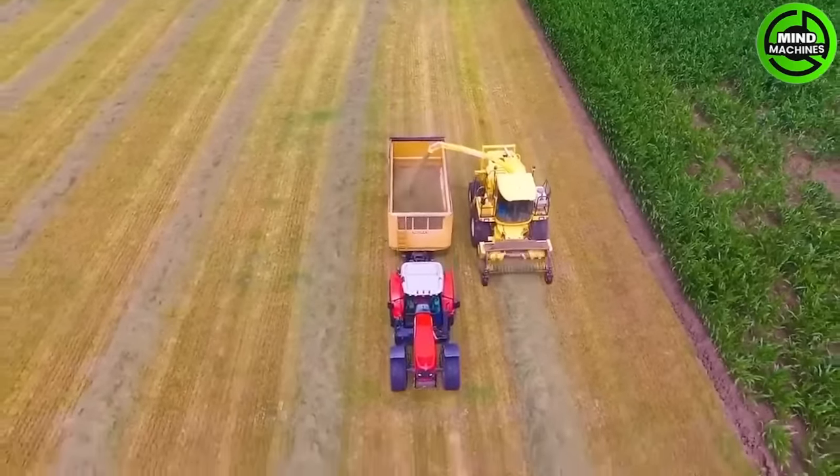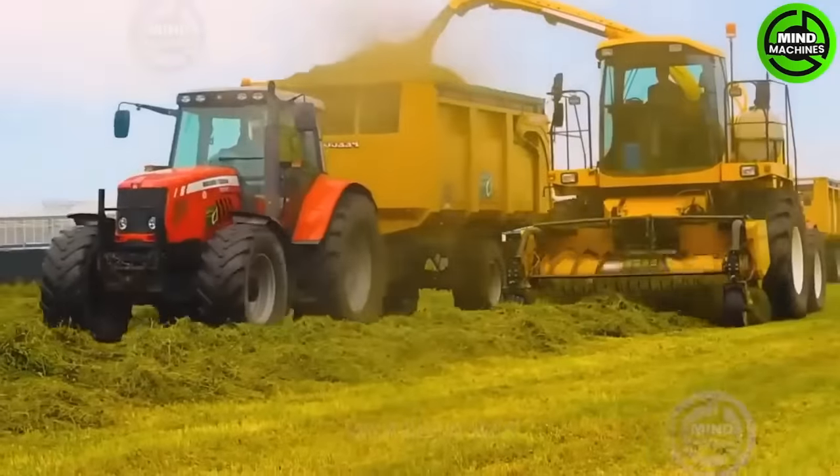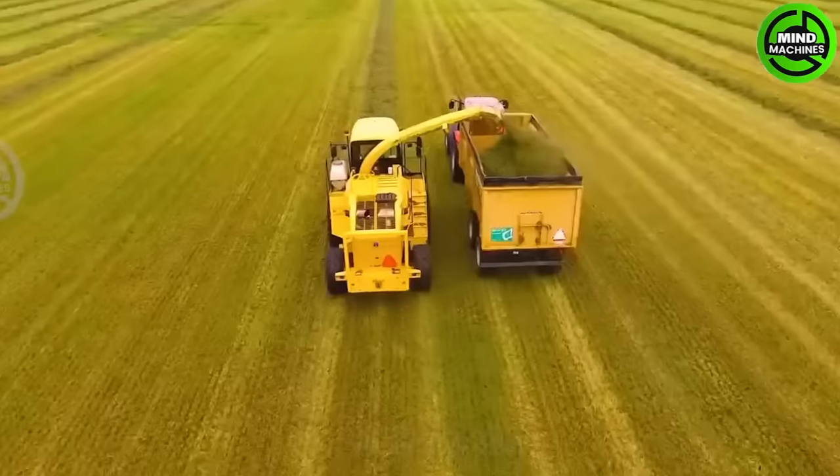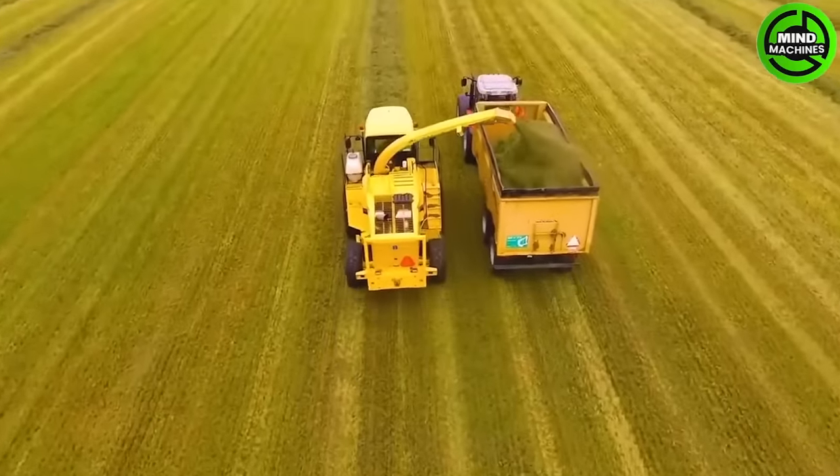The John Deere 9970 Combine Harvester is smoothly operating in the wheat fields of the Palo region, representing a significant stride in incorporating modern technology into agriculture.